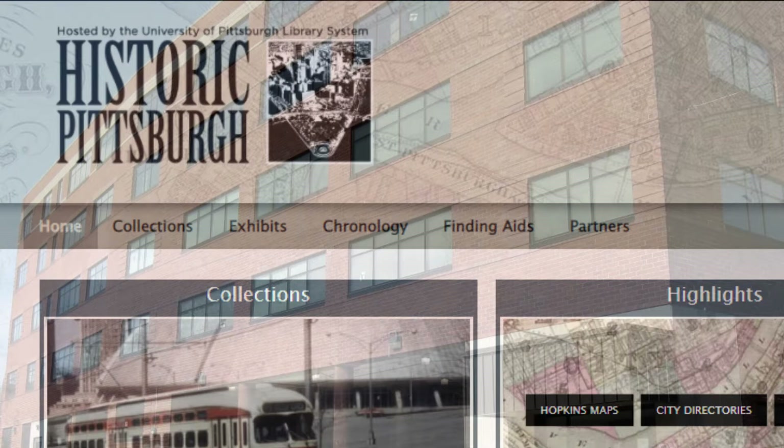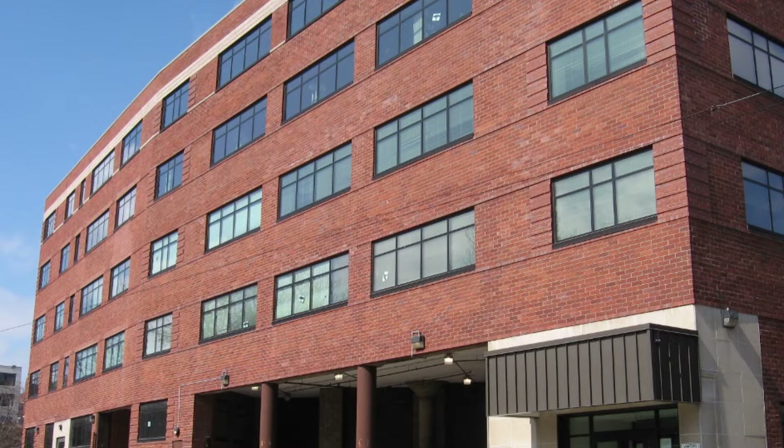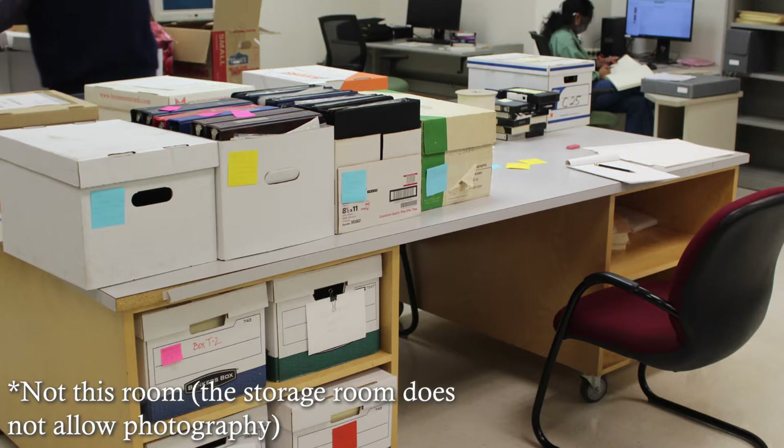The Archive Service Center, from both the outside and the inside, is a rather nondescript building. Its plain design disguises the diverse wealth of knowledge contained within its brick walls. The building houses thousands and thousands of sources, including photographs, maps, letters, audio files, and various other types of documentation. While visiting the archives, we were allowed to see the room containing the physical sources. The room was filled with seemingly endless rows of boxes, each packed with hundreds of documents. The value of the knowledge contained in that room alone is immeasurable.